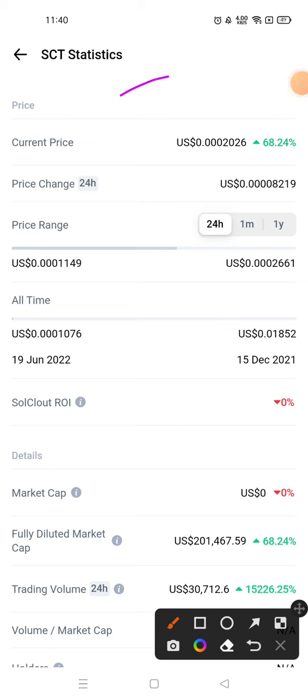If I talk about the current price, the current price of SolCloud is $0.0002026, and in 24 hours this coin has given a return of 68.24%.